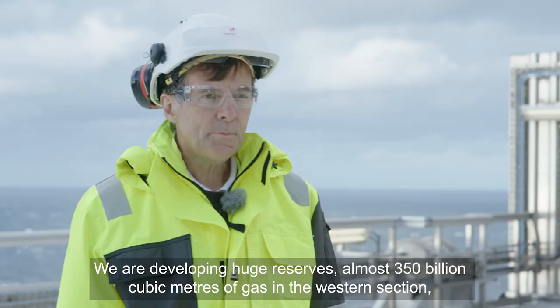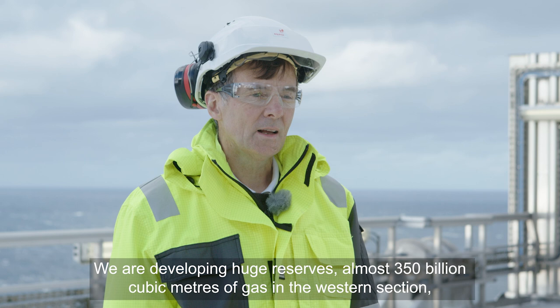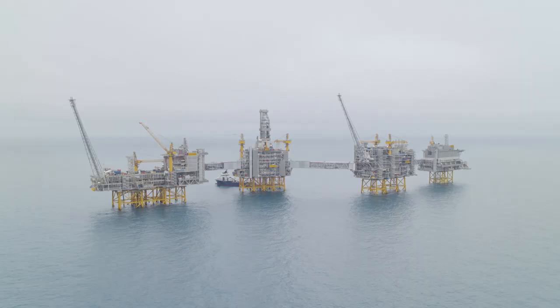Det er kjempestore reserver vi utvikler her. Det er nesten 350 milliarder kubikmeter gass i den vestlige delen. Og hvis du regner det om til oljekvivalenter, så er det ca. 2,2 milliarder fat. Det er omtrent like mye som Johan Sverdrup fase 1.